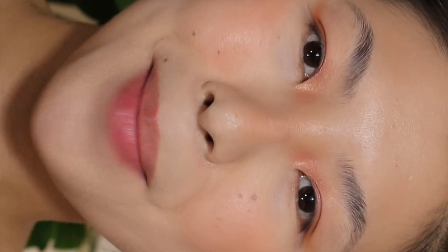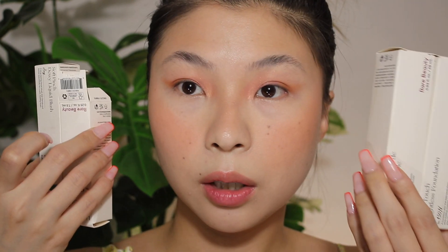Hey guys, what's up? Welcome back. My name is Tess. Today's video is finally going to be a Rare Beauty foundation and concealer video. I hauled this about two months ago but I couldn't find the perfect shade, so I've been thinking about whether I should order more shades. Today's video is going to be a quick review on the Rare Beauty foundation and concealer, and I'm going to do some swatches for you guys. If you're interested, please don't forget to subscribe, like, and share. Without further ado, let's jump right in.